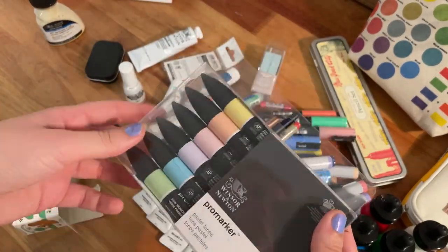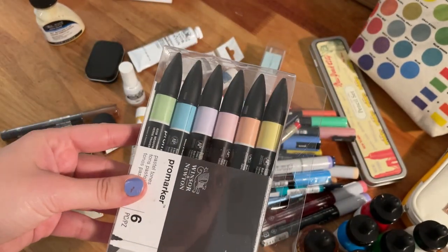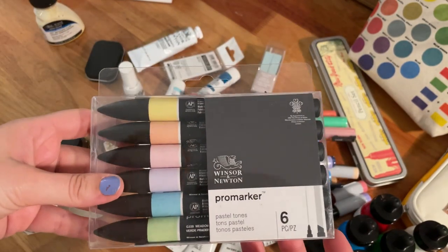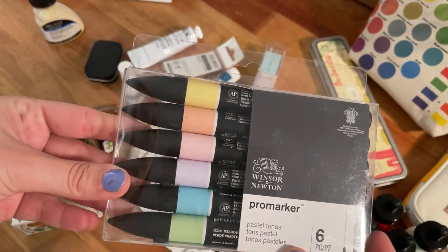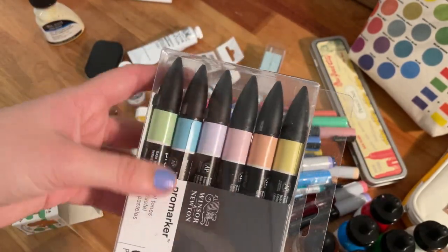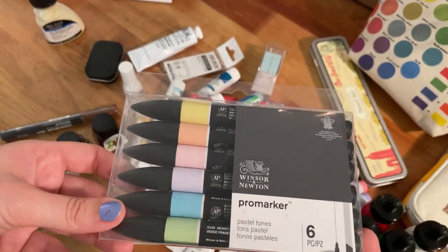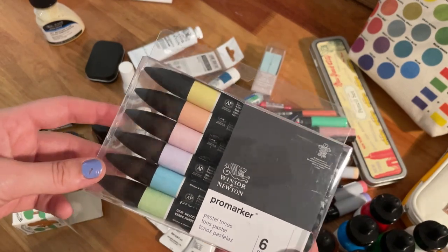Here I have some Pro markers. I know I said I have a lot of alcohol markers and didn't want to buy more, but I really wanted to try the Winsor & Newton ones for a long time. I saw this set with all these nice pastel and vibrant colors and I had to get it. I'm very happy I did — I always wanted to have these markers and I have a feeling they are going to be good.